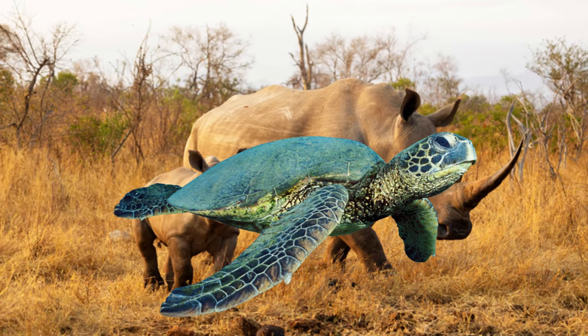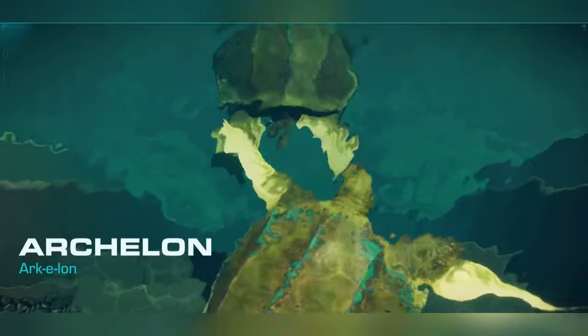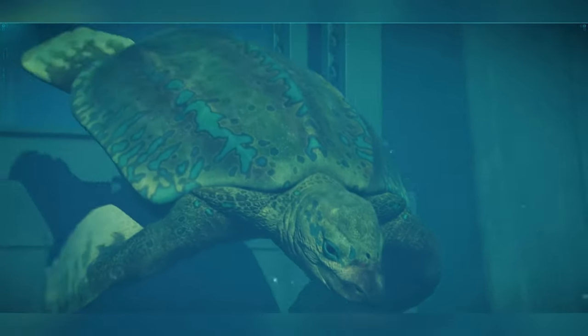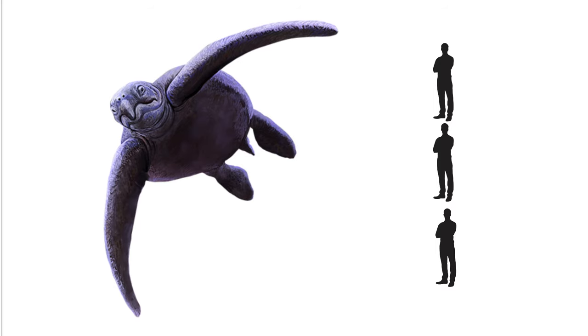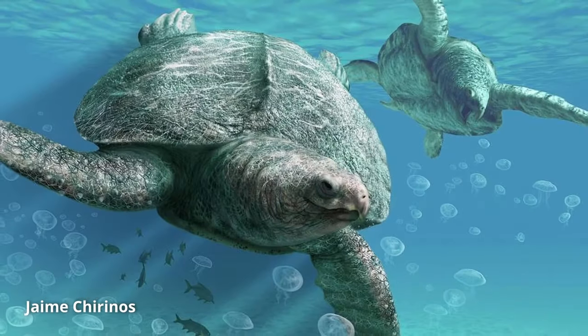What happens when turtles grow to the size of rhinos? This is the tale of the biggest sea turtle to ever exist. As massive as up to three young humans standing on top of each other in length, this beast had a life you'll want to hear about.